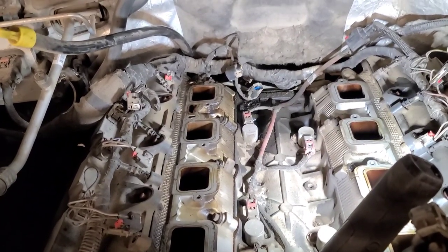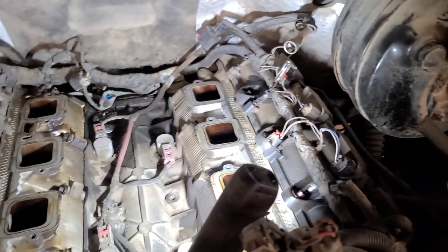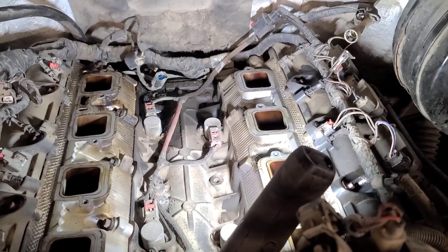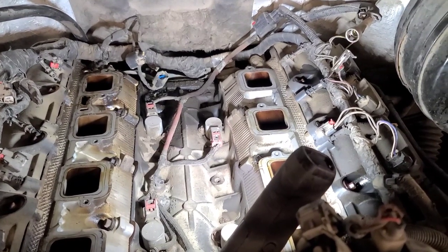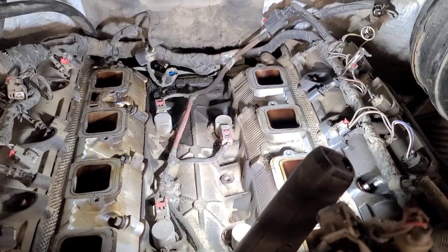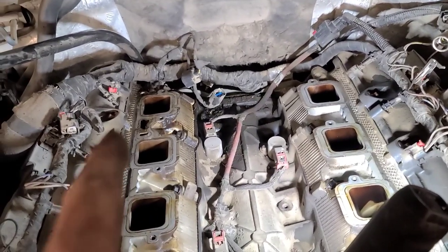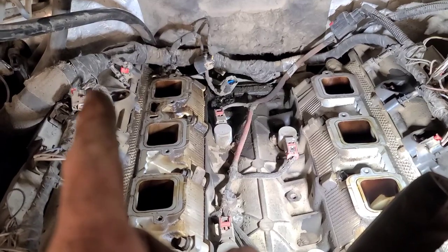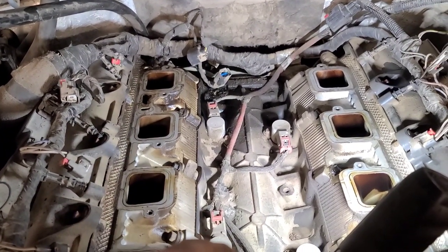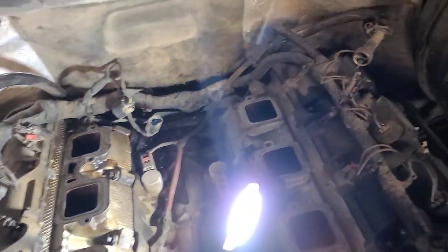I decided to remove the intake manifold assembly. You can see the harness and how it routes around the back of the engine and around this side. I can still turn that switch on and power up the circuit, although the short is gone now. Hopefully we can find the spot on that wire harness - I think it's right by the back of the right cylinder head where the wires were rubbing on the cylinder head or the shield above the transmission.